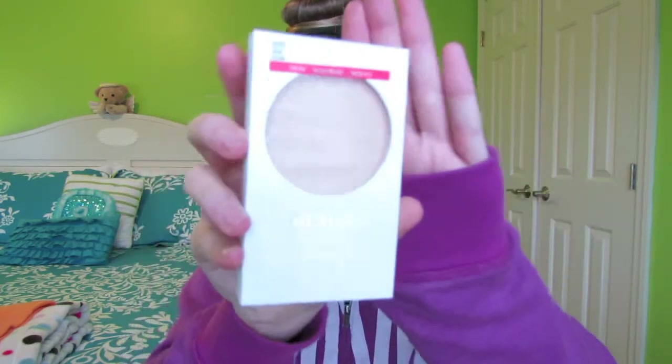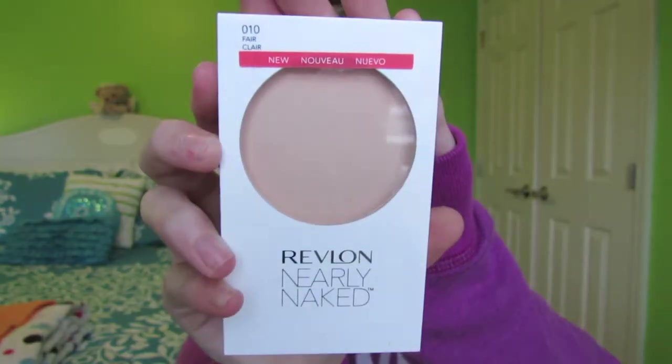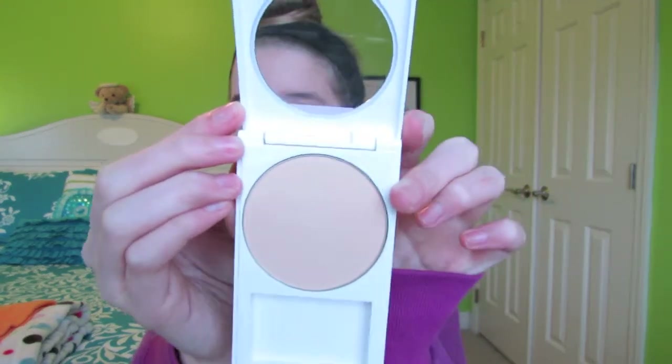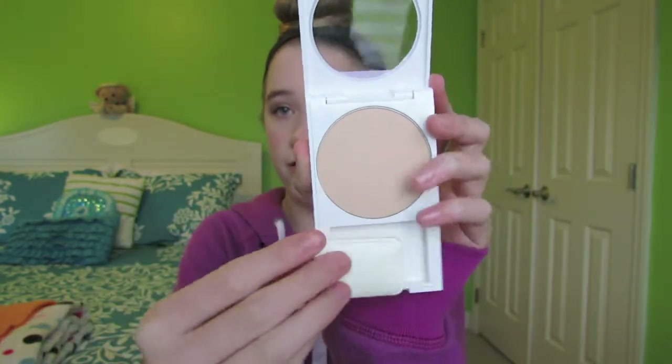To go along with the foundation is actually the powder that they made for it. It is the Revlon Nearly Naked Powder, and it works literally wonders for my foundation, specifically the Revlon Nearly Naked Foundation. This is in the shade 010 Fair Clair and I absolutely love this powder. It just comes with a little puff, and it's so mattifying and so creamy. It has like a really velvety, creamy texture to it and I absolutely love it.